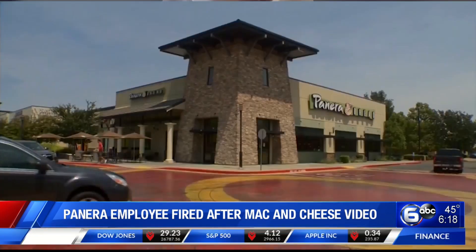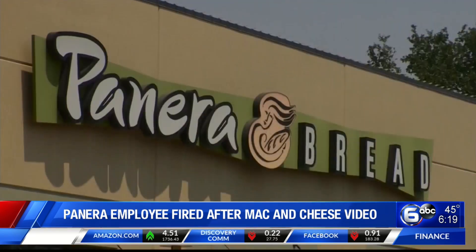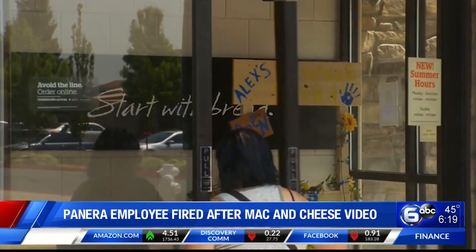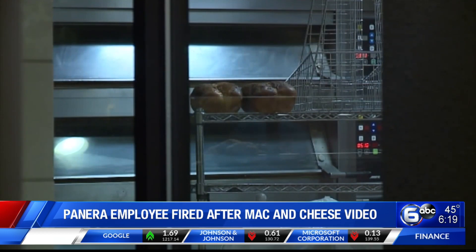Panera Bread's saying, quote, mac and cheese is made off-site with our proprietary recipe and it is shipped frozen to our bakery cafes, this allowing us to avoid using certain preservatives that do not meet our clean standards.